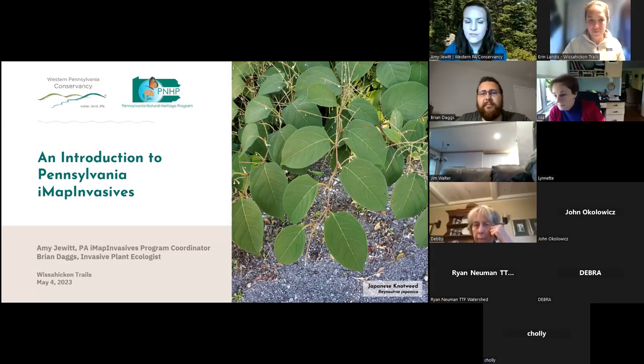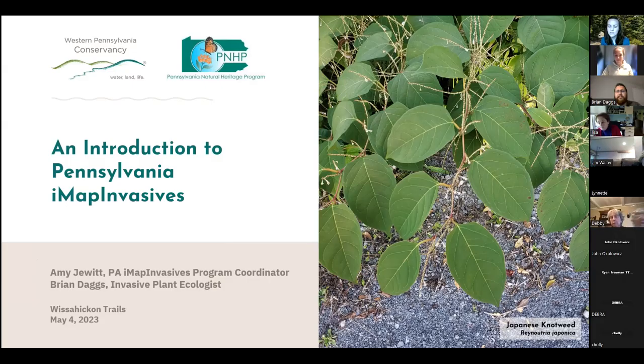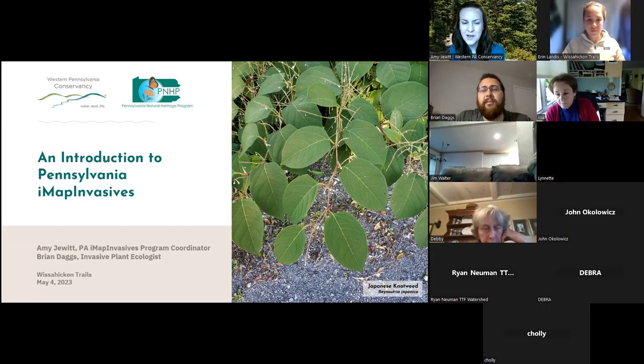My name is Amy Jewett and I'm the Pennsylvania IMAP Invasives Program Coordinator with Western Pennsylvania Conservancy and the PA Natural Heritage Program. I've been in this role for a little over 10 years now, and a lot of people know me as the person that does the IMAP program, but Brian who's on with us tonight is very active as well.